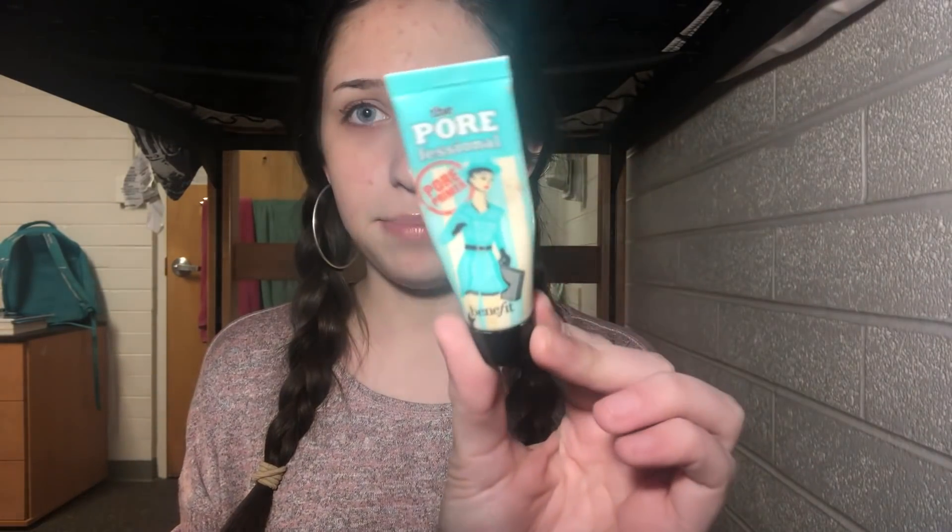Next I use the Benefit Porefessional pore primer. I have a little sample size. I guess a pore primer isn't really necessary for me because I have smaller pores — humble brag — but I feel like it really helps with the creasing on my forehead and fills in the fine lines.